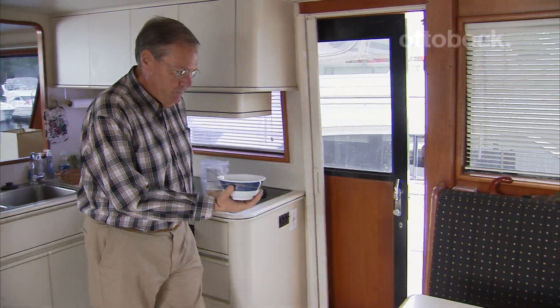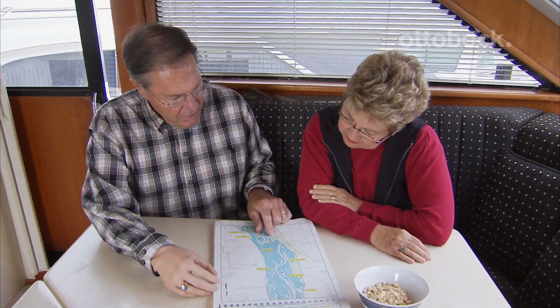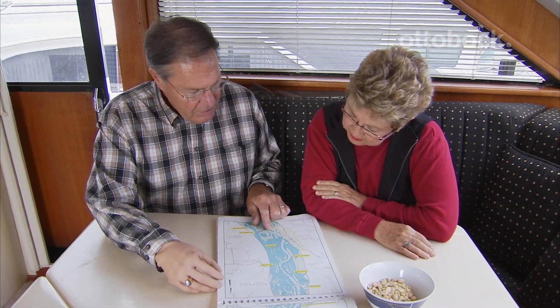We live on the boat during the summer and we've traveled quite a bit on the boat. It wasn't until 2006 that I became an amputee. I started thinking right away as to how I was going to perform the same kinds of things that I did when I had two hands.